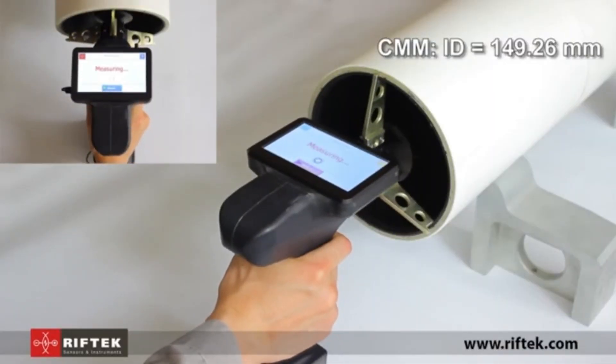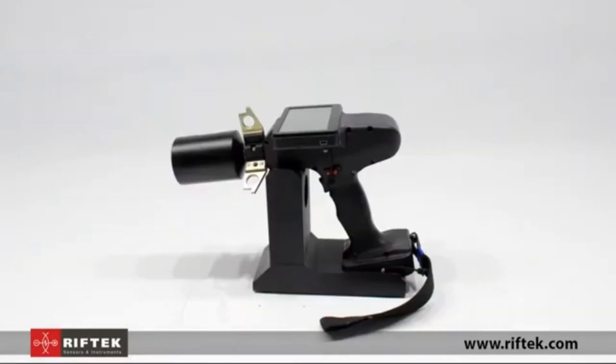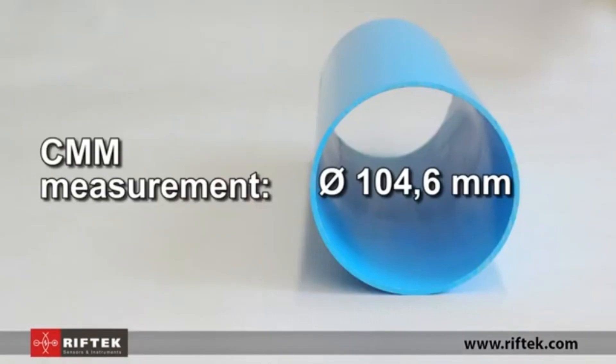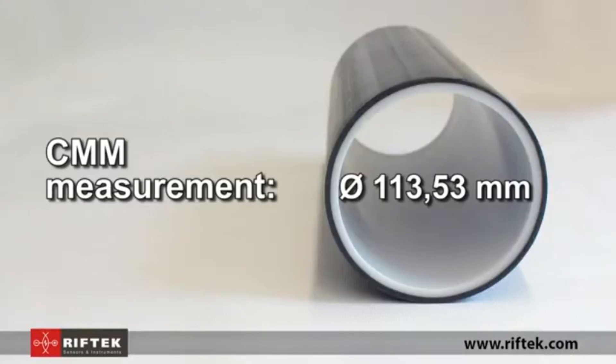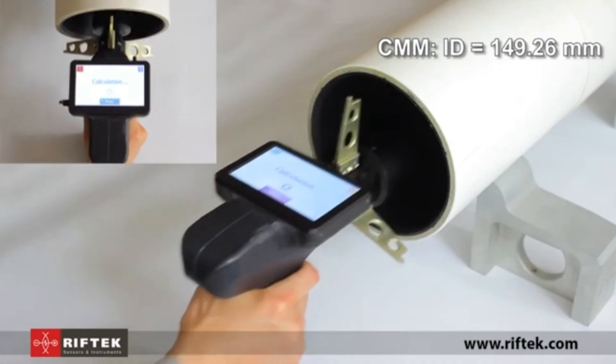The Riftec gauge reduces guesswork, helping to prevent costly mistakes and ensuring components fit perfectly. Whether used in workshops, factories, or labs, this gauge is a valuable tool for anyone who requires consistent, precise measurements in their work.